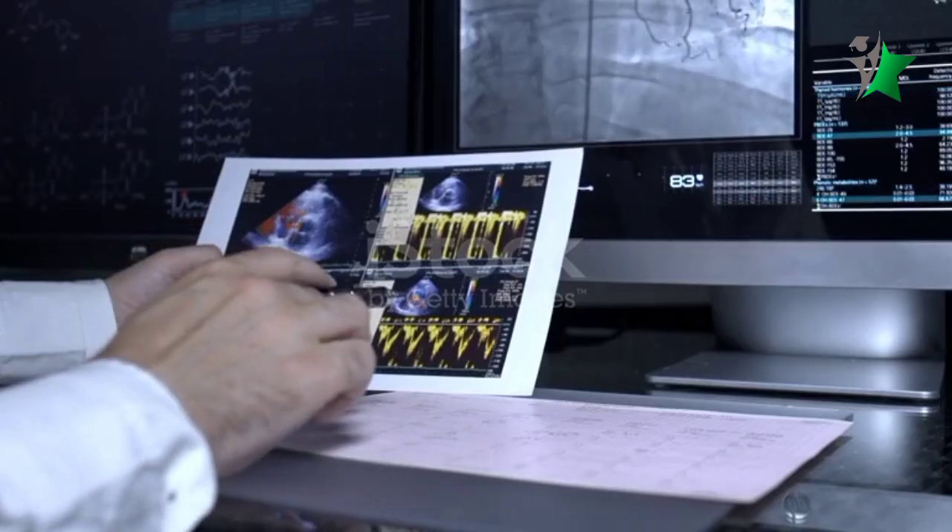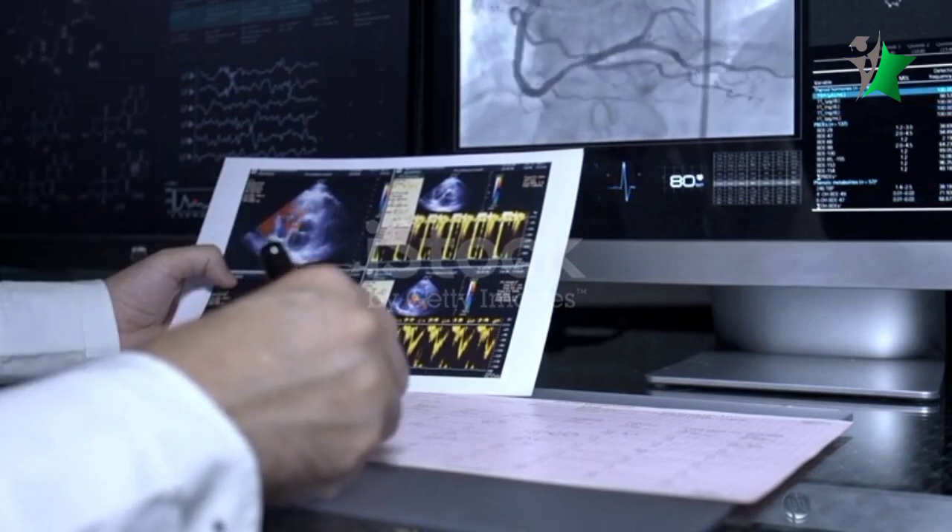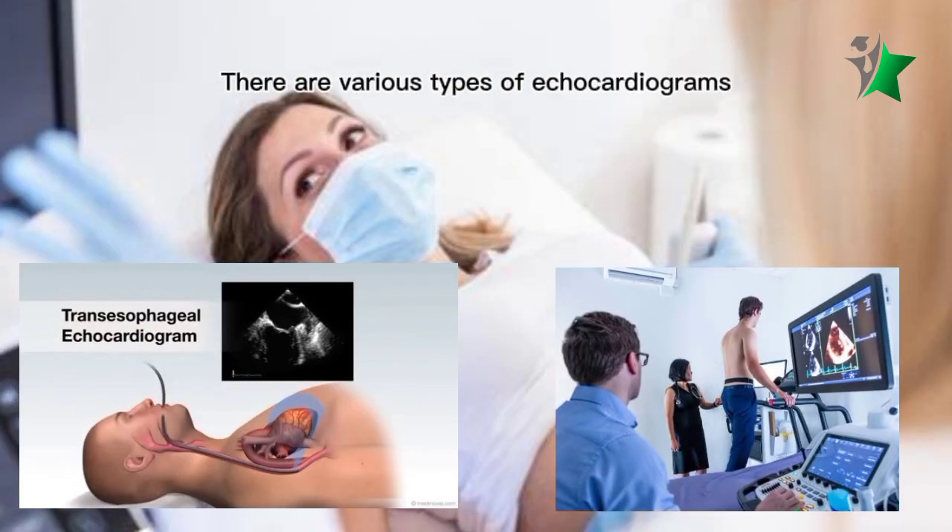After the exam, a cardiologist analyzes the results and discusses them with the patient, helping to guide treatment decisions.